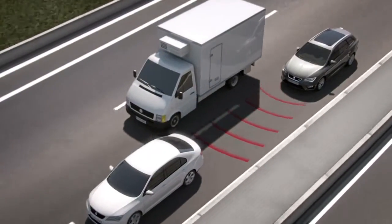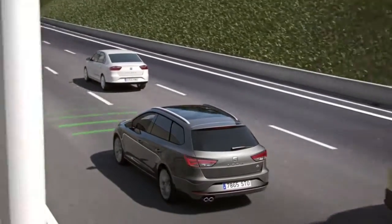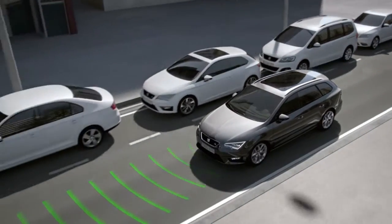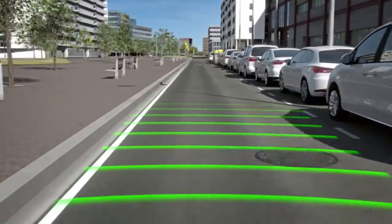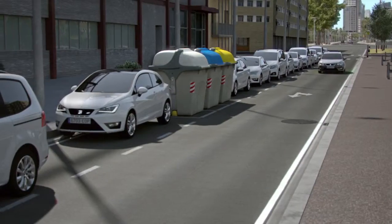Also, should the driver not brake sufficiently, Front Assist will increase the braking pressure to the required level. The Front Assist also works at speeds below 30 km/h for city driving. It scans for vehicles and obstacles to avoid or minimize potential damage.